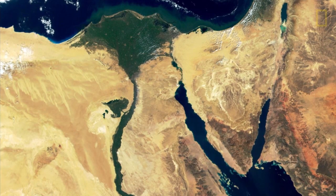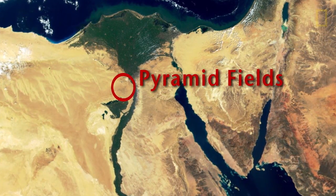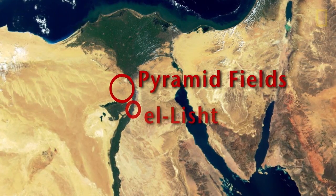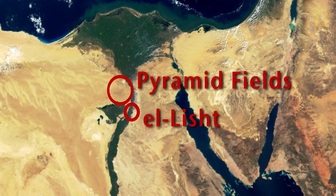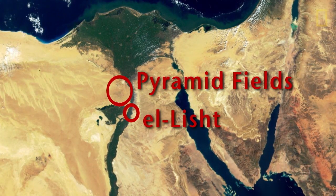My work started off focused on two main sites: one area being the pyramid fields just south of Cairo, and an area called El-Lisht, about two hours south of Cairo. It's a very well-known zone for the Middle Kingdom, roughly 1800 BC. Since then, the scope has expanded — I'll talk more about that shortly.